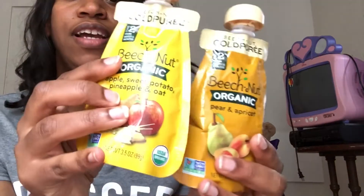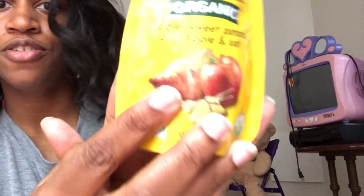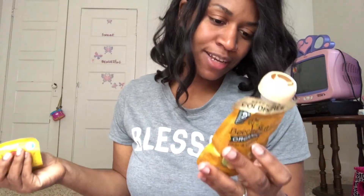I also got two pouches from Beech Nut Organics: organic pear and apricot, just because I wanted to try the apricot, and then apple, sweet potato, pineapple, and oat. The ingredients across both are organic pears, organic apricots, organic apples, organic sweet potatoes, organic pineapple, water, and organic whole oat flour.